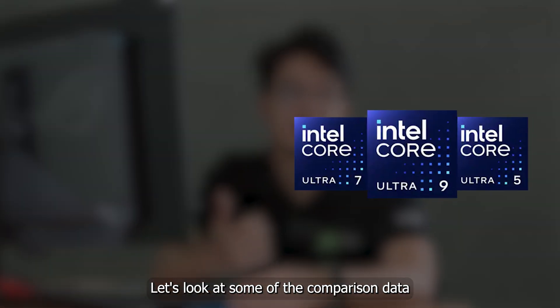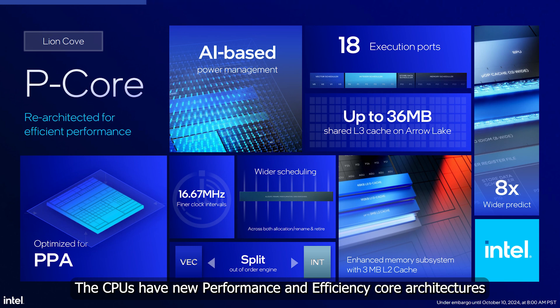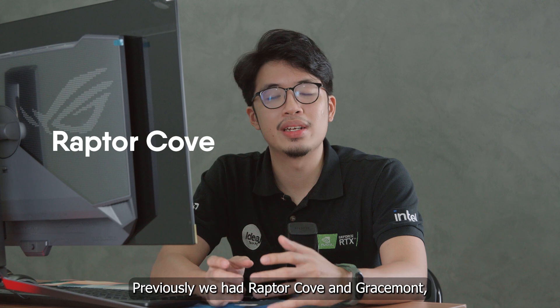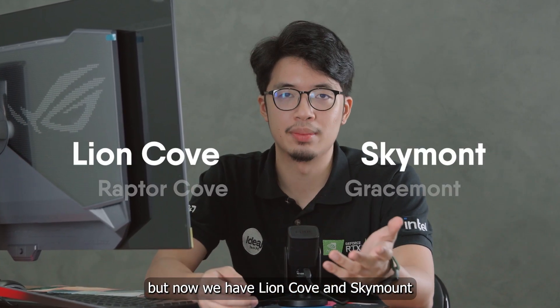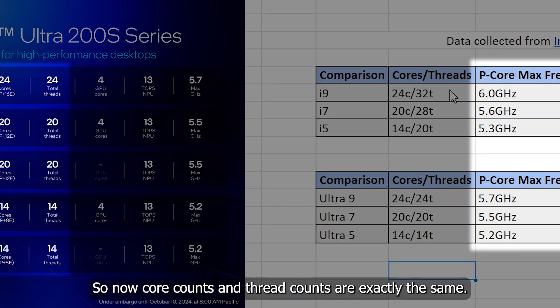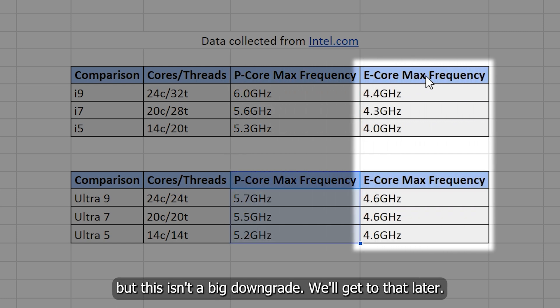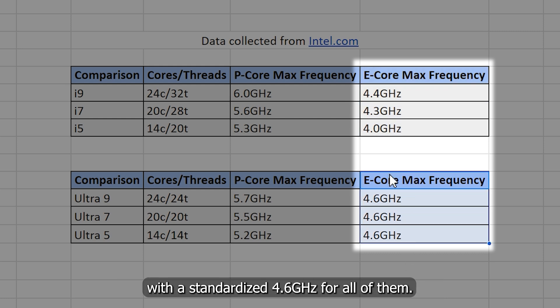Let's look at some of the comparison data between the Core Ultra series and the 14th gen. The CPUs have new performance and efficiency core architectures along with a new naming scheme. Previously we had Raptor Cove and Gracemont; now we have Lion Cove and Skyemont. Hyper-threading has been dropped, so core counts and thread counts are now exactly the same. P core speeds have been lowered slightly, but E cores now have a standardized max speed of 4.6GHz across all of them.